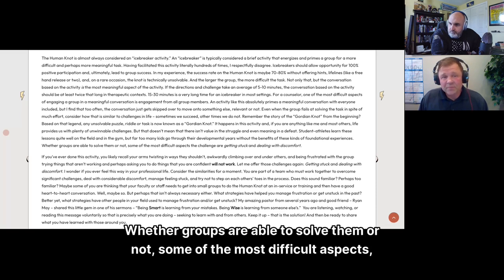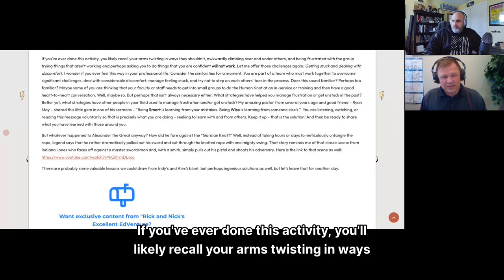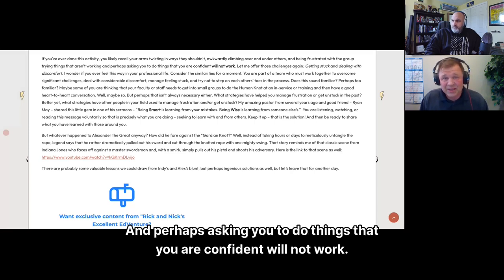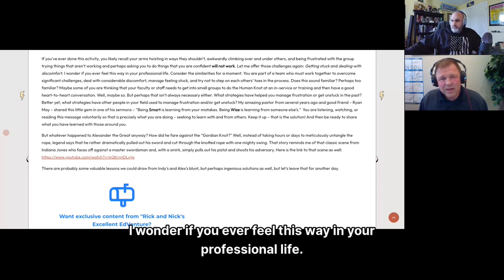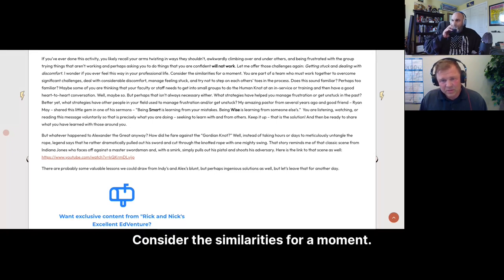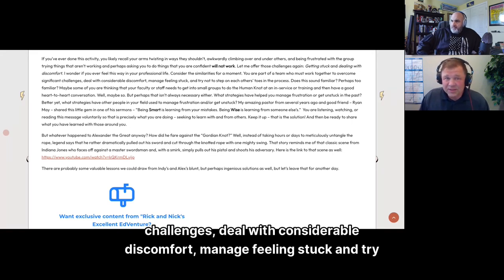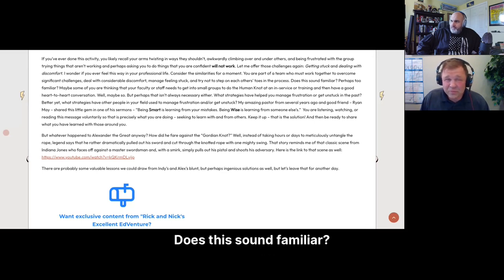Student athletes learn these lessons quite well on the field and in the gym, but far too many kids go through their developmental years without these foundational experiences. Some of the most difficult aspects of the challenge are getting stuck and dealing with discomfort — your arms twisting in ways they shouldn't, awkwardly climbing over and underneath others, getting frustrated, and being asked to try things you're confident won't work. I wonder if you ever feel this way in your professional life. You're part of a team who must work together to overcome significant challenges, deal with considerable discomfort, and manage feeling stuck.